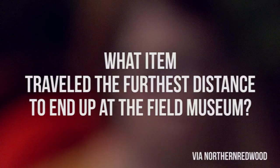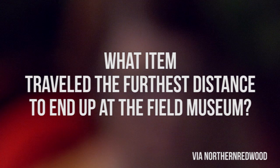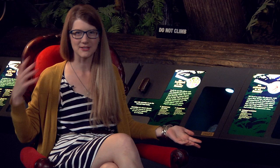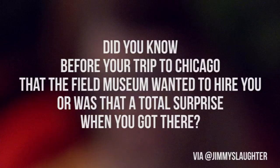That's where the Brain Scoop comes in. Northern Redwood asked: what item traveled the furthest distance to end up at the Field Museum? Meteorites from space! But really, we've got everything from the highest peaks to the deepest oceans — from Madagascar to Chile to Antarctica and everything in between.